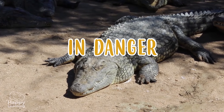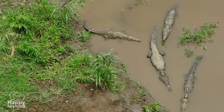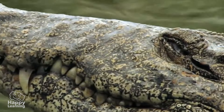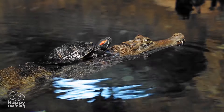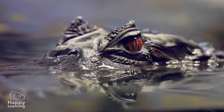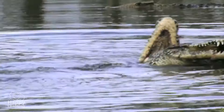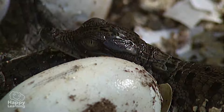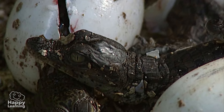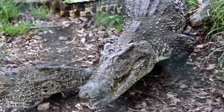They are in danger of becoming completely extinct, but we must not allow this to happen. Even though they are a little bit scary, we cannot let crocodiles, or any other animal, disappear from their habitat. They are extremely important for nature's balance. From Happy Learning, we want to ask you to look after the environment and all living creatures, since all of them, no matter how dangerous or insignificant they may seem, are crucial for life's balance.